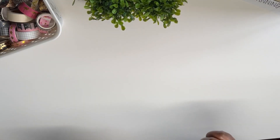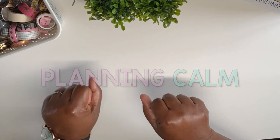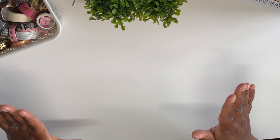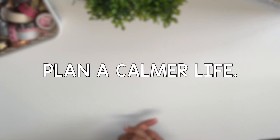Hello beautiful peeps on YouTube, welcome back to my channel. My name is Kat and you're watching Planning Calm. In this channel I love to share with you all the many ways I can help you plan your way to calm and plan your way to a calmer life.